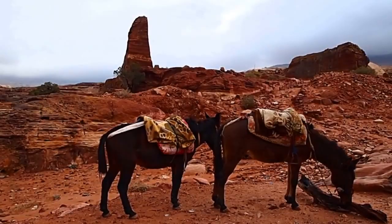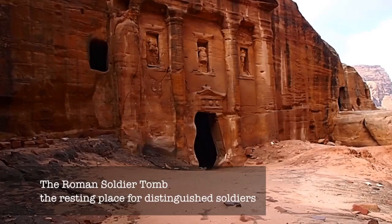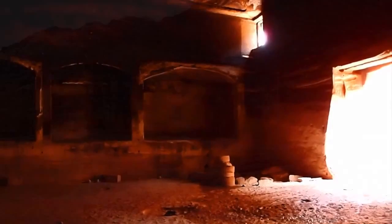After the High Place of Sacrifice, we continued on to the Roman Soldier Town, an area where stationed soldiers had once lived during the Roman occupation of the area in the first, second, and third centuries.